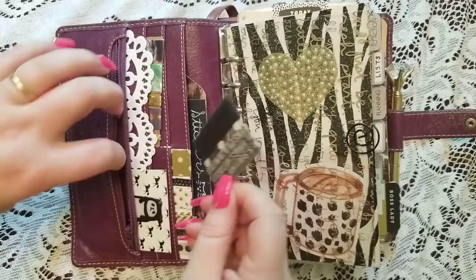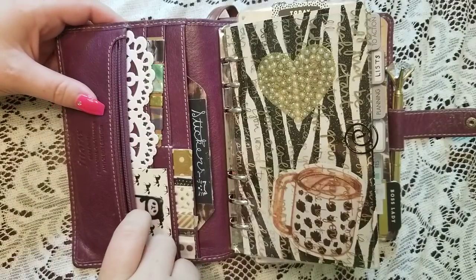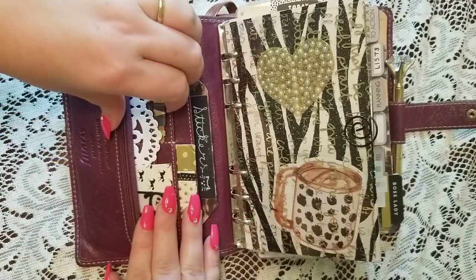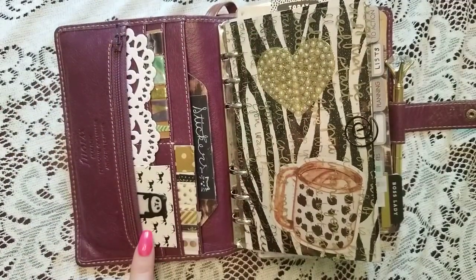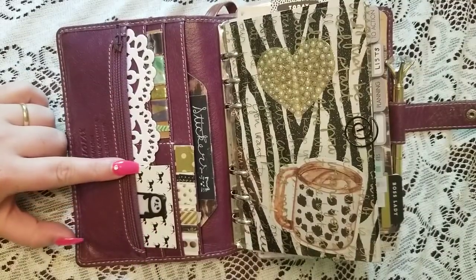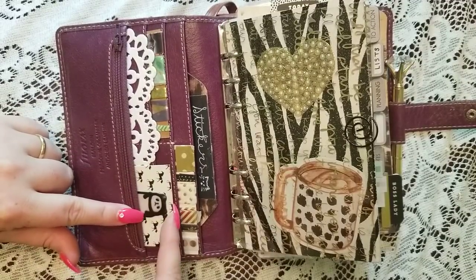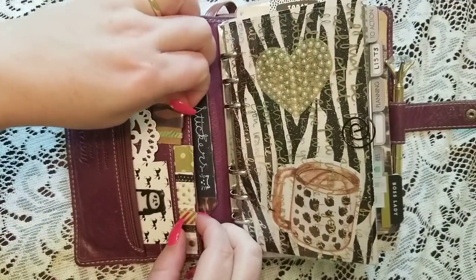Inside this zip I have things like stamps and some washi tape that's been in here for about a year — it just happens to go with my theme. I tend to do a black-and-white theme in here every single time. Right here I just have a little piece of scrapbook paper, a journaling card with black-and-white horses, and some page flags with little pandas. These are two washi cards with coordinating washi.